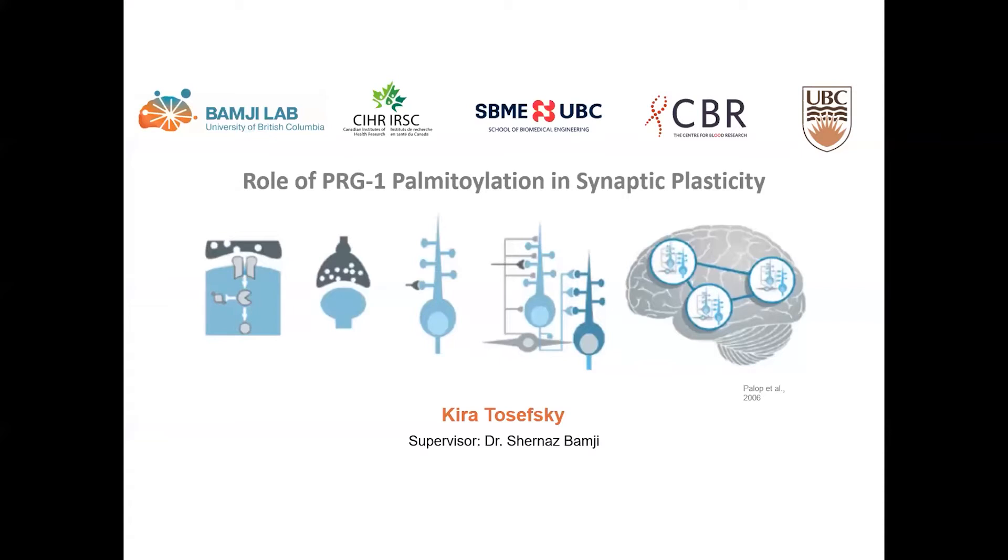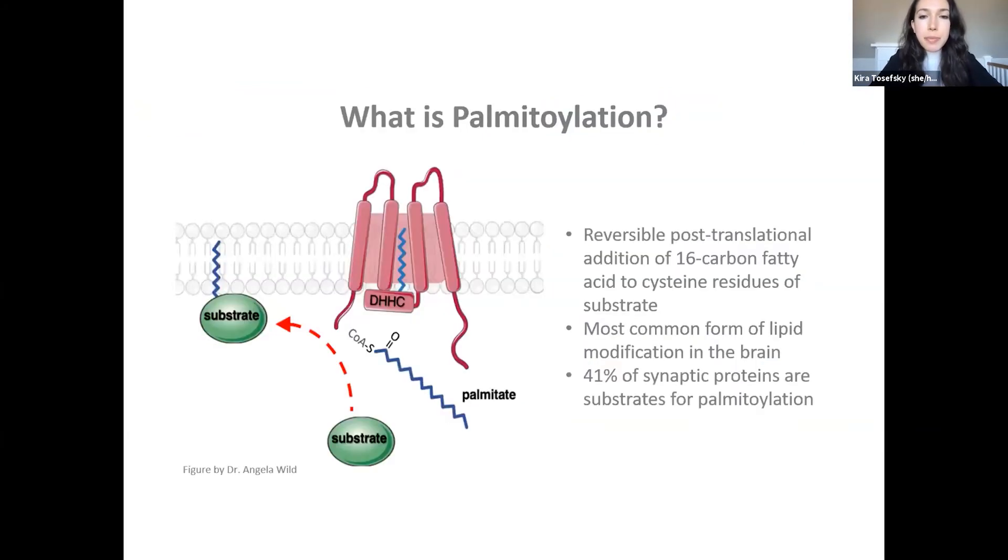Hi everyone. My name is Kira, and today I'll be discussing my summer work from Dr. Shernaz Bamji's lab at the Life Sciences Institute. The Bamji lab's research is primarily focused on the role of a specific type of lipid post-translational modification called palmitoylation in synapse formation and plasticity. Protein palmitoylation involves the reversible addition of a 16-carbon fatty acid group to cysteine residues of a substrate protein.